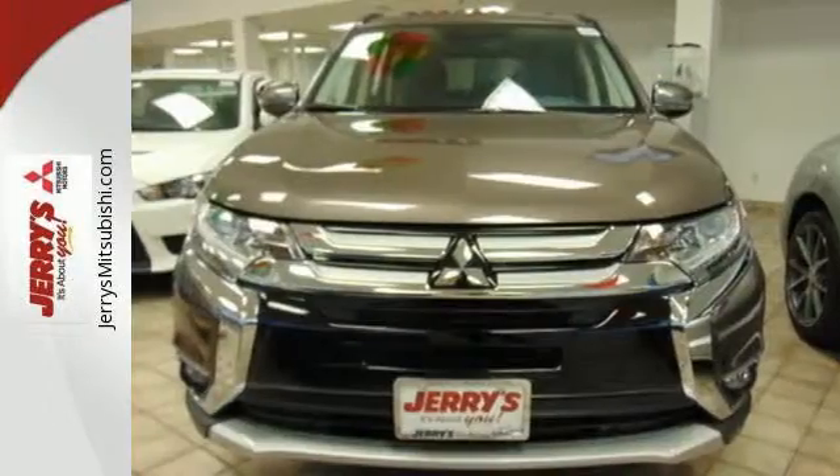This spacious Mitsubishi is waiting for you and your family. Come and give it a look today.